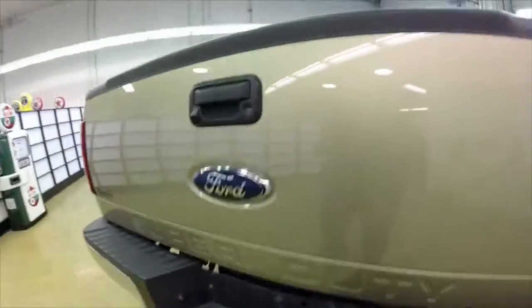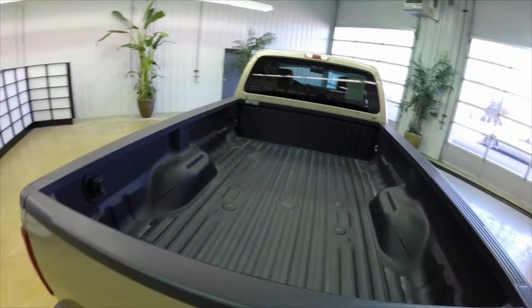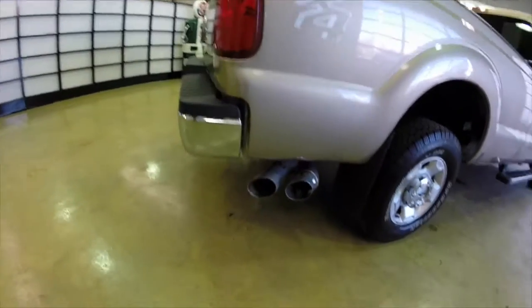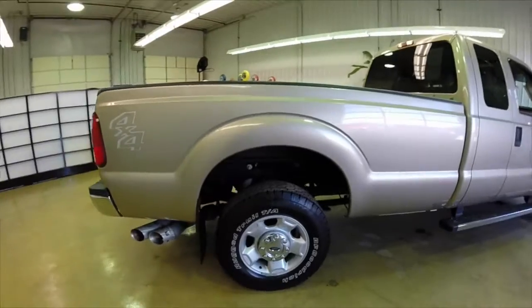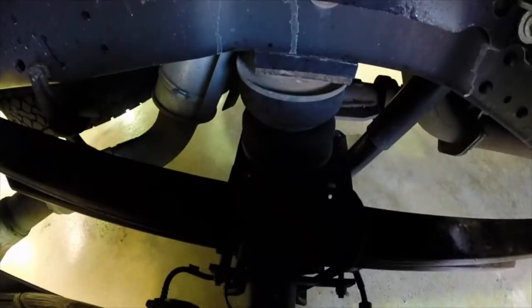It does have the trailer tow package on it, rear backup camera integrated into the rearview mirror, spray-in bed liner, and it does have an air suspension on it.